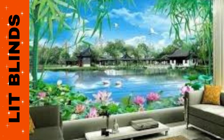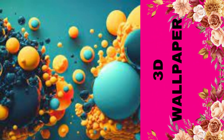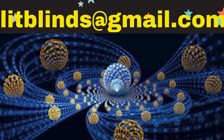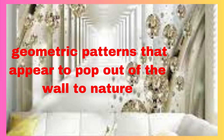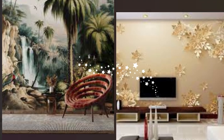One of the most remarkable aspects of 3D wallpaper is its versatility. Whether you're aiming for a modern, minimalist look or a more traditional and ornate aesthetic, there's a 3D wallpaper design to suit your style. From geometric patterns that appear to pop out of the wall to nature-inspired motifs that bring the outdoors inside, the options are virtually endless.